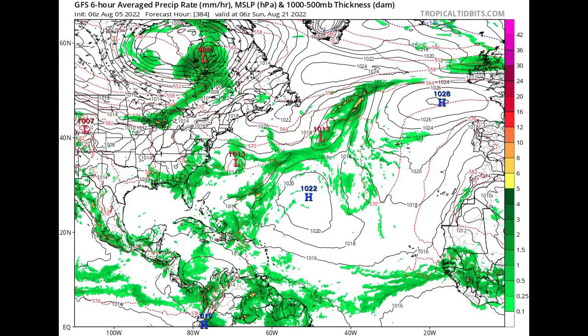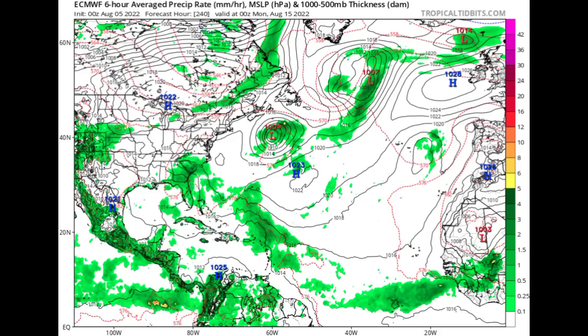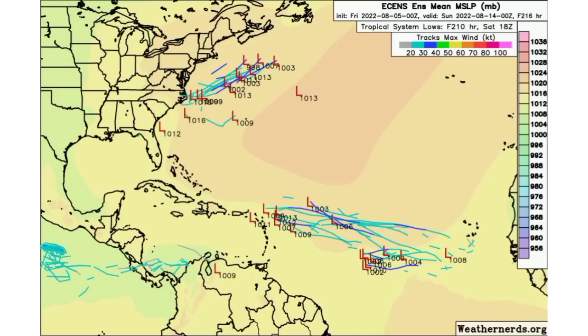Euro is not really expecting anything significant on its model run, but the ensemble tracks are showing maybe something trying to develop. This is a long-term prediction, and if we have another mass of dry air moving in from Africa, that will help keep things at a minimum in terms of intensity. The track will be influenced by the Bermuda High — a weaker high pressure system would lead to more of a northwestward track, while a stronger high pressure system would steer the wave on a continuous westward motion, which is what GFS was showing.